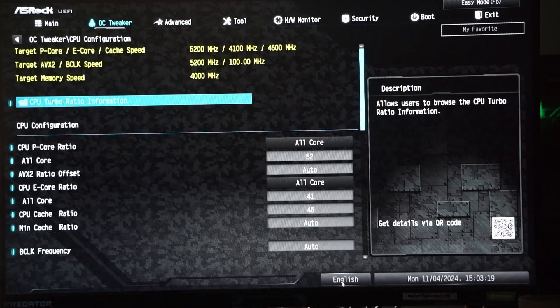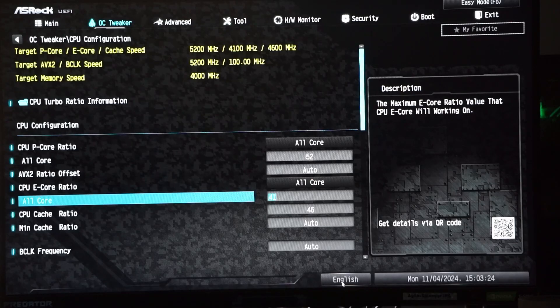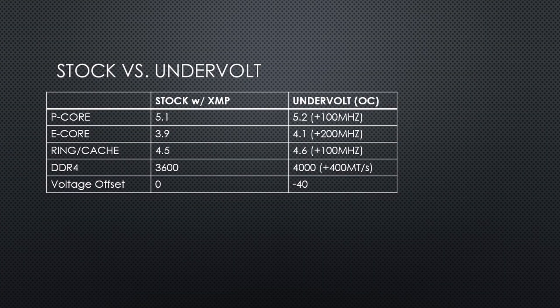In the BIOS, I have set 5.2 gigahertz for the P-cores, 4.1 gigahertz for the E-cores, and 4.6 gigahertz for the ring. This is a 100 megahertz increase for the P-cores and the ring, and a 200 megahertz increase for the E-cores compared to stock.